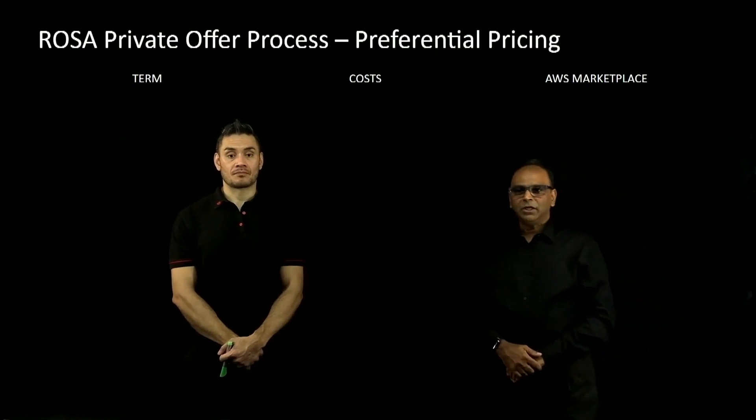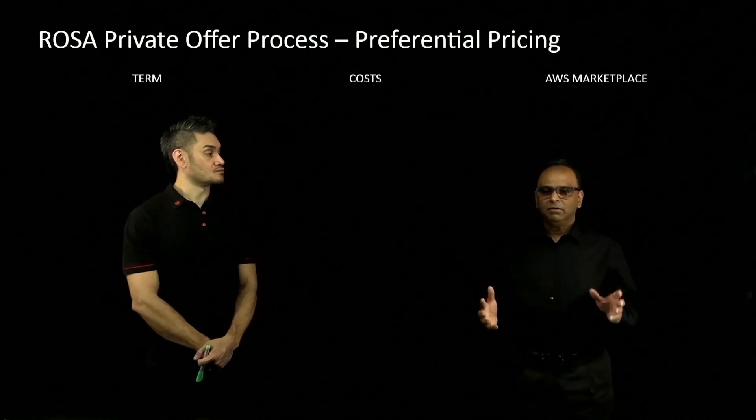Hi, I'm Prasad from AWS. And I'm Paul from Red Hat. Today we are here to talk about the ROSA private offer process, which is basically a preferential pricing method where you can enjoy preferential pricing on ROSA environments.